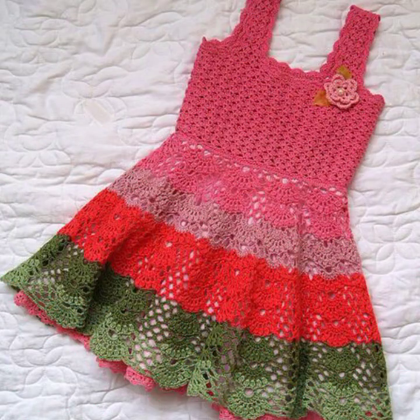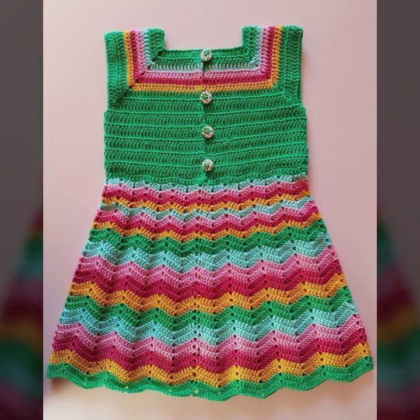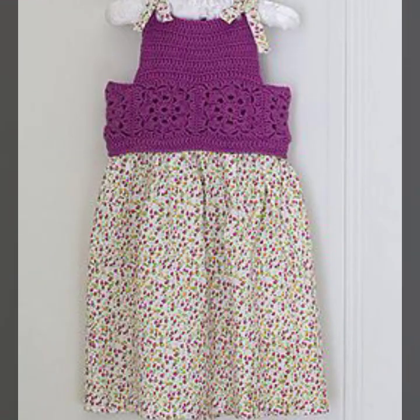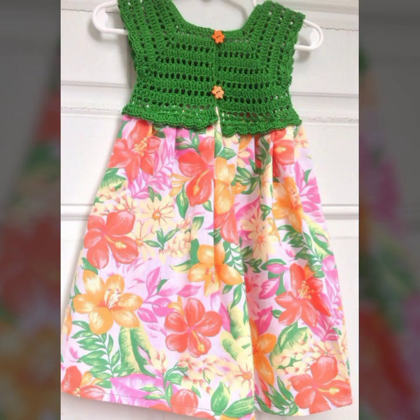Give your feedback in the comment section about my collection — how were the designs of the beautiful and trendy baby crochet frogs? So friends, thanks for watching.